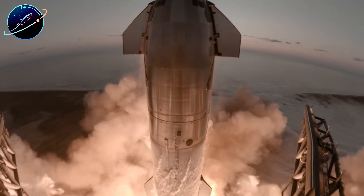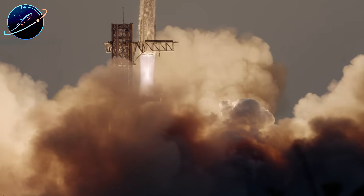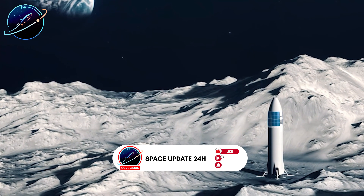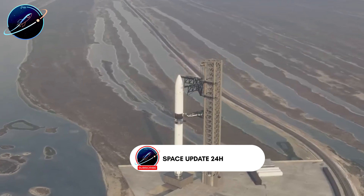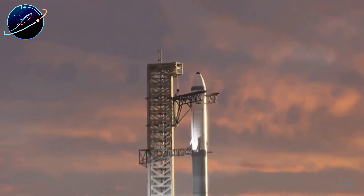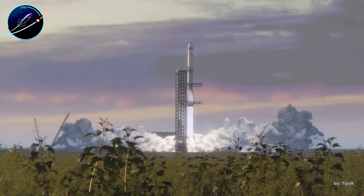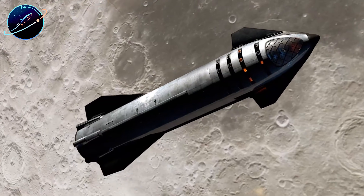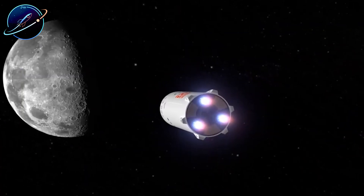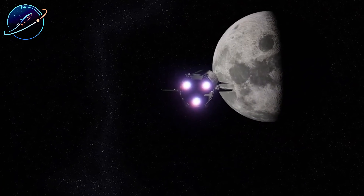We're entering 2026, the most consequential year yet for SpaceX's Starship program. The company must land an uncrewed Starship on the moon before December 31st, meeting a contractual requirement that determines whether NASA's crewed Artemis 3 mission can proceed in 2027. How does SpaceX plan to achieve this, and can they really pull off something this complex with everything that needs to happen first?